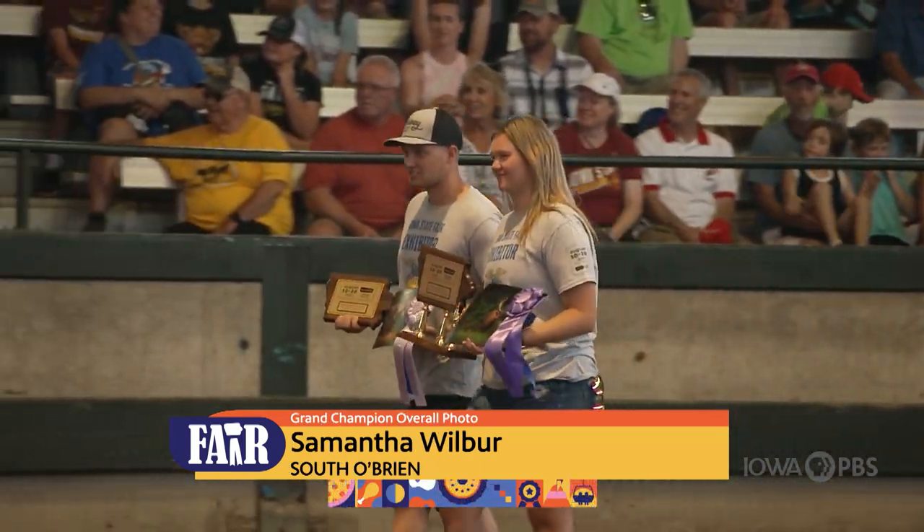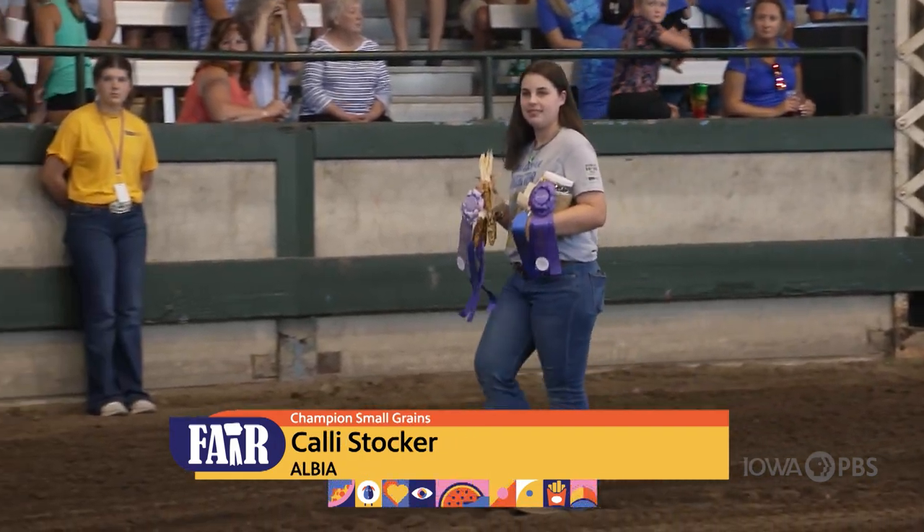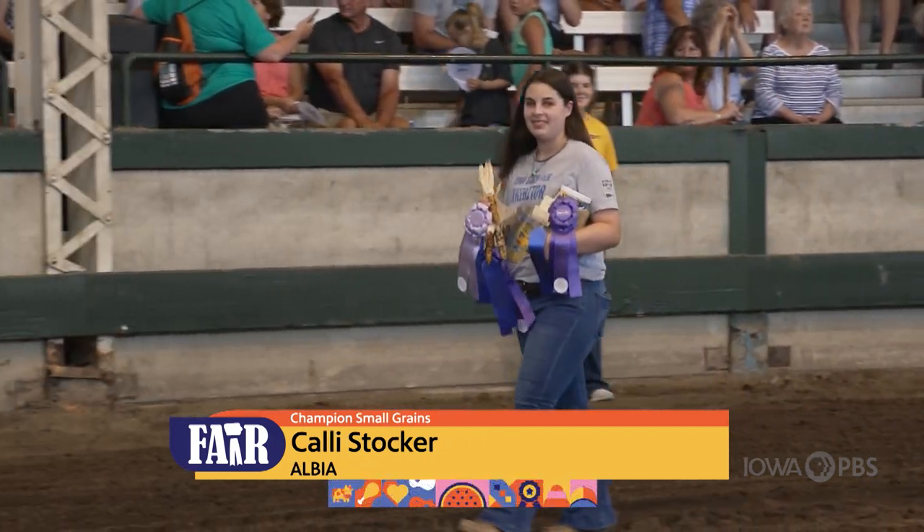This year, 937 photographs were brought to the fair by 355 exhibitors from 77 chapters.